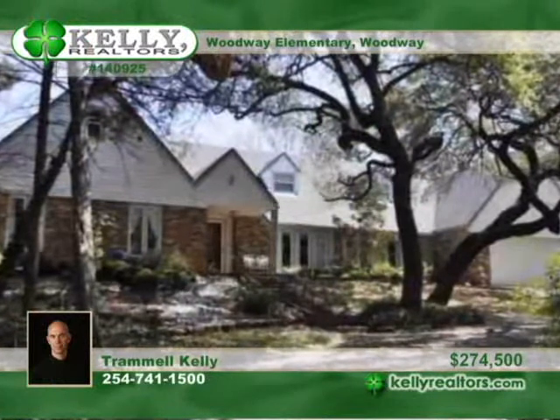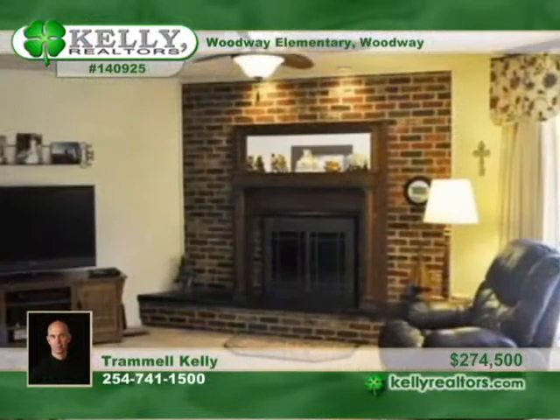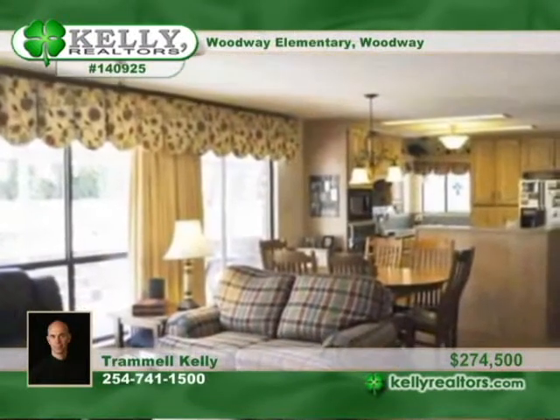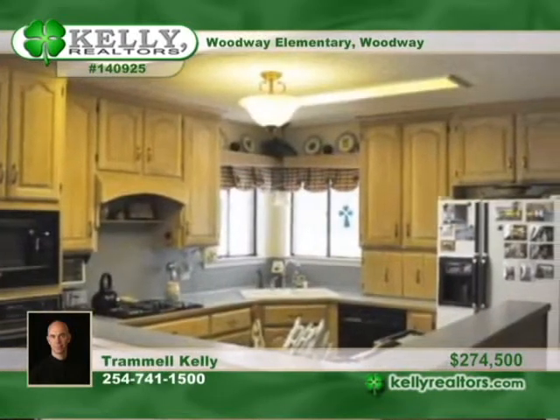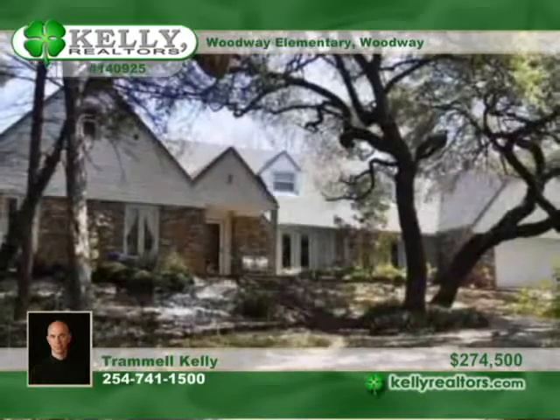Trammel has a rare find with this gorgeous and spacious home in the heart of Woodway. Mature trees adorn the cul-de-sac lot. The five-bedroom, three-bath floor plan has two living areas plus a bonus game room upstairs. The living area with a fireplace opens to the kitchen and breakfast area. A large shop with electric and a fenced backyard enhance the very private setting. Own it by calling Trammel.